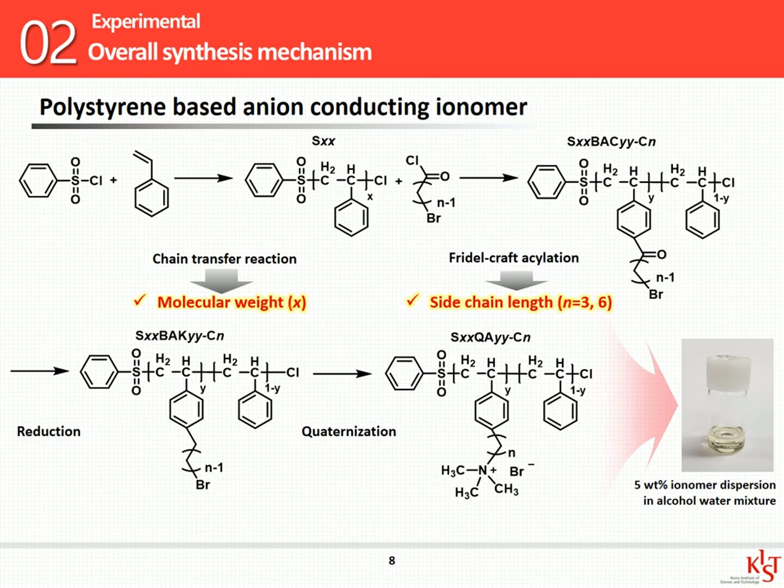Let's look at the overall synthesis mechanism of the new ionomer structures. The polymer backbone was synthesized by radical polymerization with benzene, terephthaloyl chloride, and styrene monomer. Radical polymerization is advantageous for controlling molecular weight, so I made various polymer molecular weights from 1 million to 6 million grams per mole. The next step was acylation and reduction reactions to obtain the functional group. During the acylation process, I controlled the side chain length according to the number of carbons in the acylation chemicals. Through quaternization, the bromine is replaced with quaternary ammonium. Finally, I prepared the polymer as ionomer dispersion in an alkyl-water mixture.